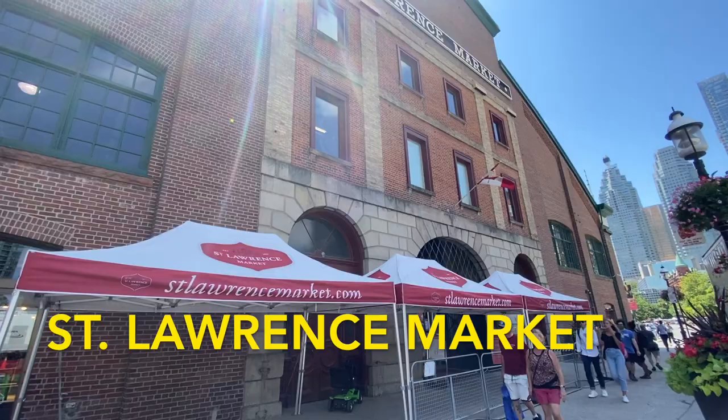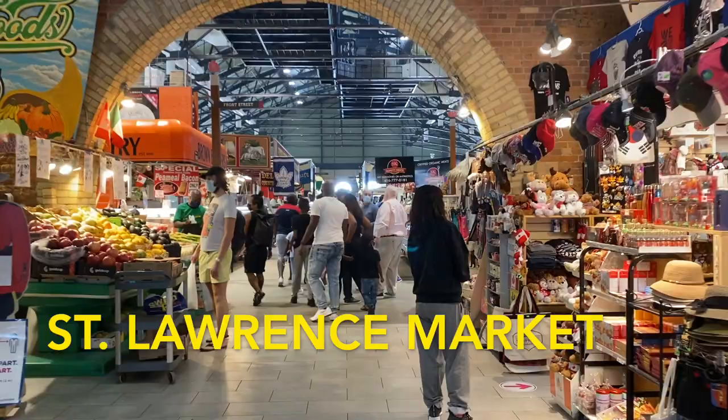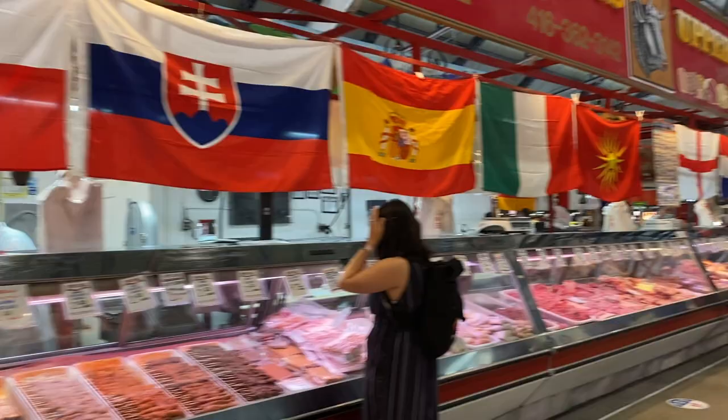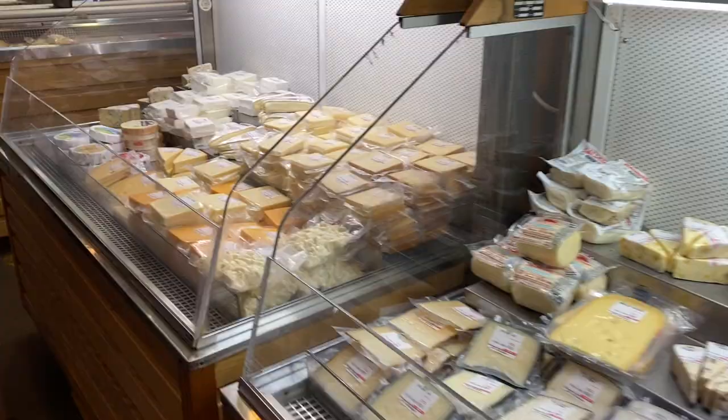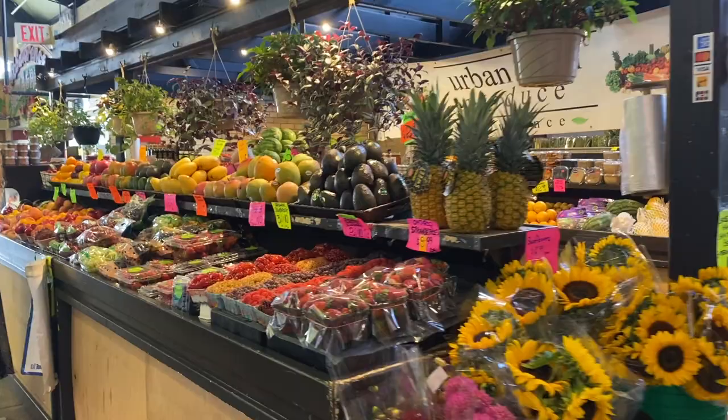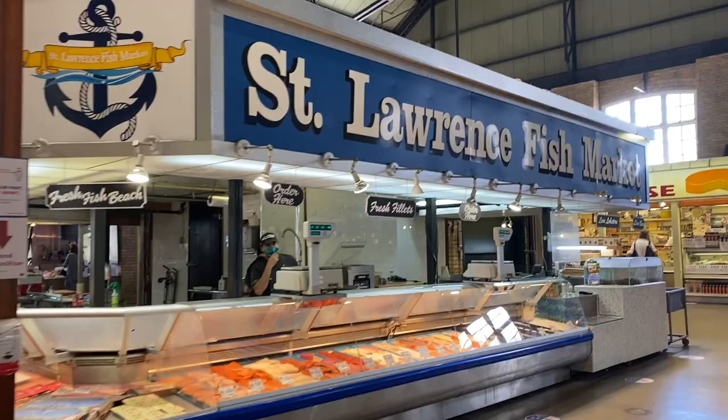Next we have St. Lawrence Market. This giant market in downtown Toronto is home to a bunch of food from many different cultures. You can have fresh produce, fish, cheese, and much more. There are over 120 food vendors you can choose from and it's been open since 1803.